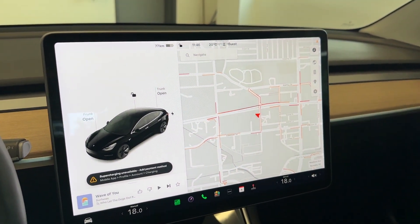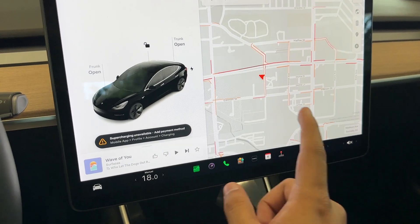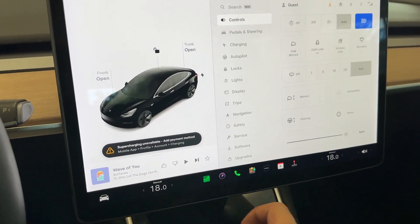You get this huge touchscreen display — as you all know, it controls your navigation, climate control, and media.